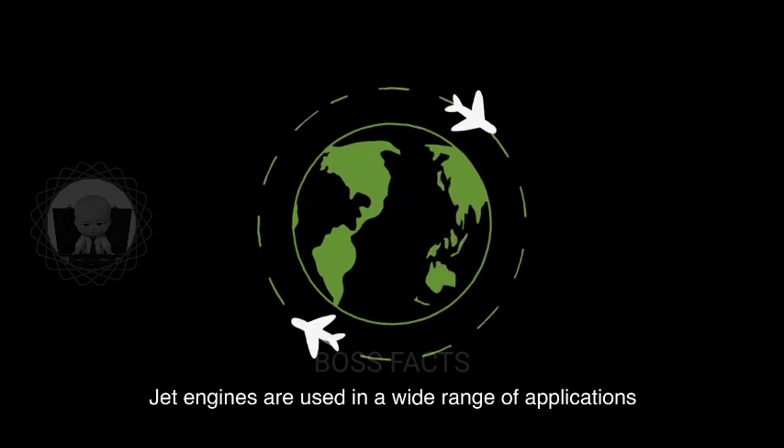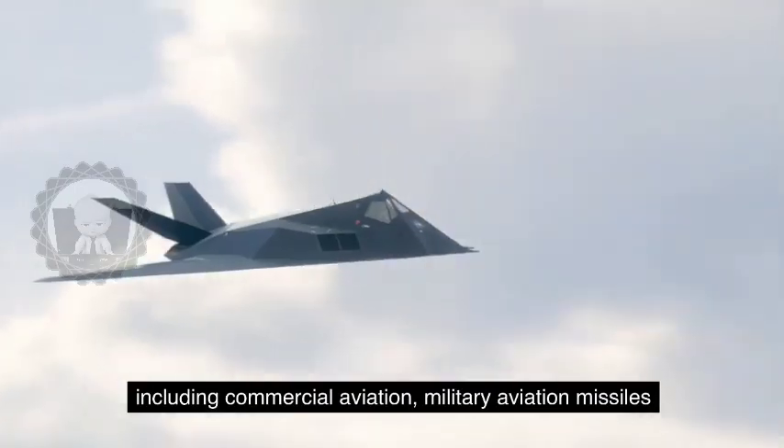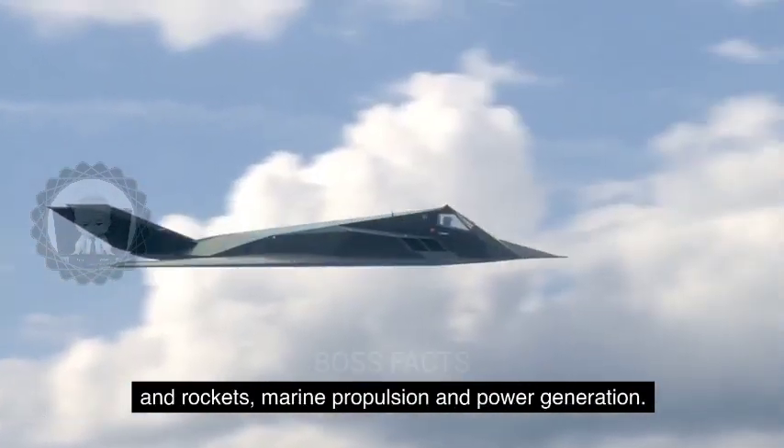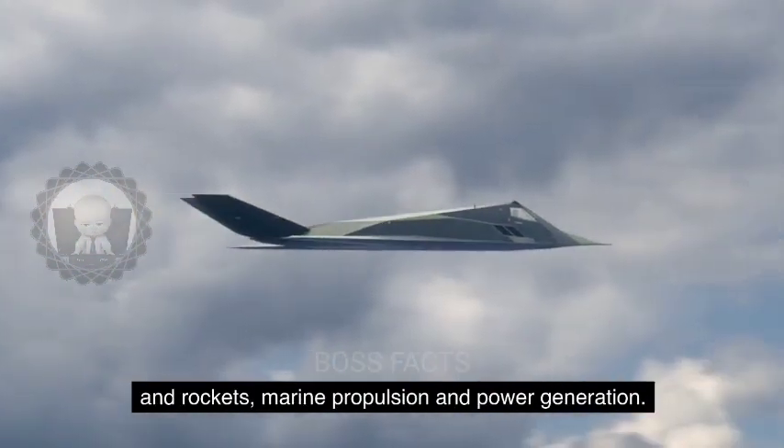Jet engines are used in a wide range of applications, including commercial aviation, military aviation, missiles and rockets, marine propulsion, and power generation.